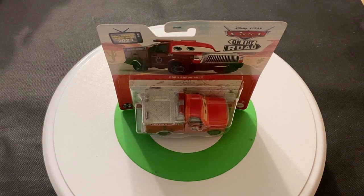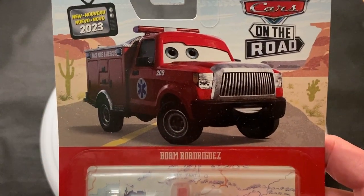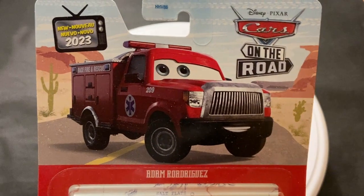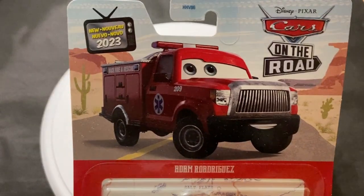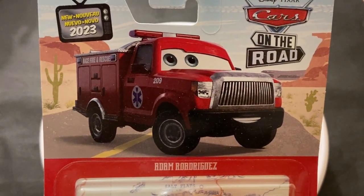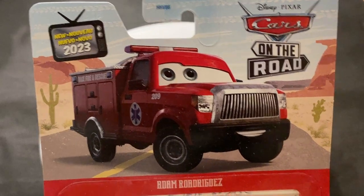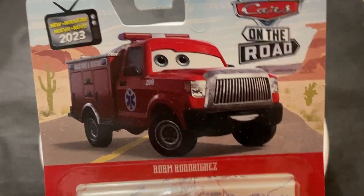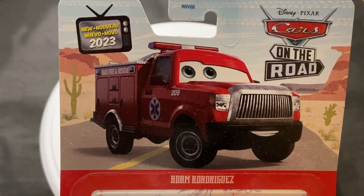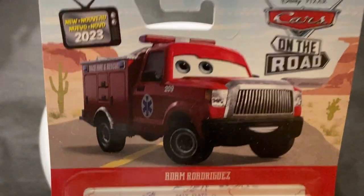Hey guys, welcome back to DieCashViews. Today I was doing a review on Adam Rodriguez, one of the trucks that appeared in the Trucks episode of Cars on the Road. Most people would say that's probably their least favorite episode of Cars on the Road — I would agree with that. It didn't really add much to the plot. It was mostly a fantasy episode, everything going on inside Mater's head. One thing I will say about that episode: it gave us a lot of cool trucks for future releases, Adam Rodriguez being one of them.